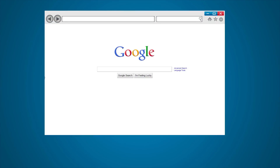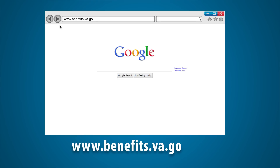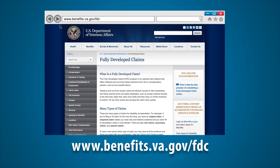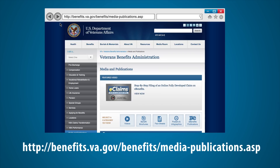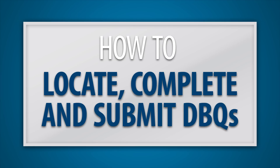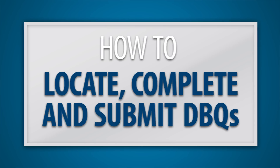To learn more about VA's FDC program, visit www.benefits.va.gov/fdc or go to VBA's Media and Publications page at benefits.va.gov/benefits/media-publications.asp to access a library of related materials and videos. To help make the DBQ process easier, let's quickly walk through the steps on how to locate, complete, and submit DBQs.